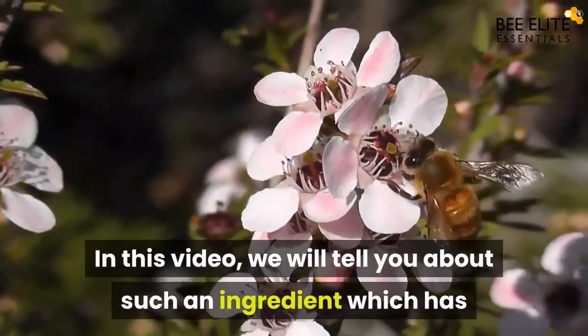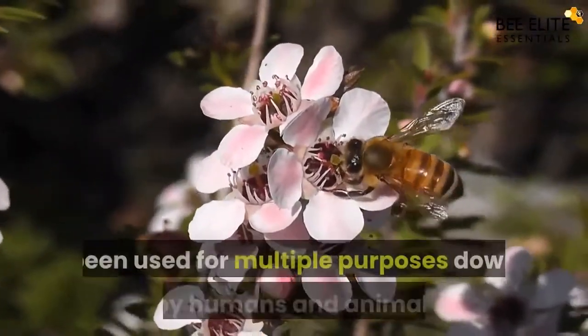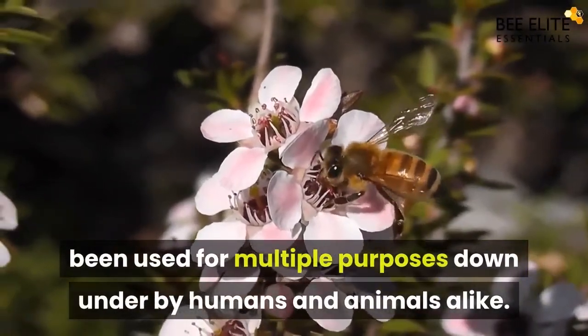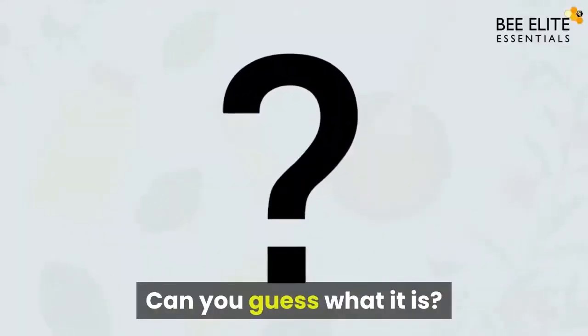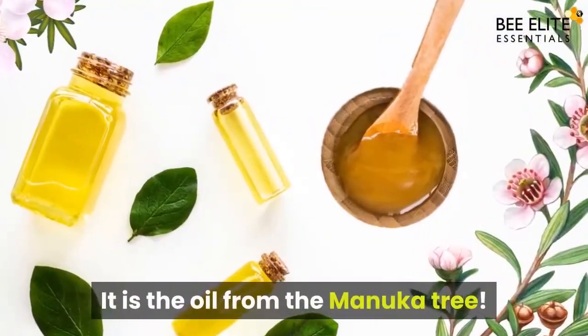In this video, we will tell you about such an ingredient which has been used for multiple purposes by humans and animals alike. Can you guess what it is? It is the oil from the manuka tree.